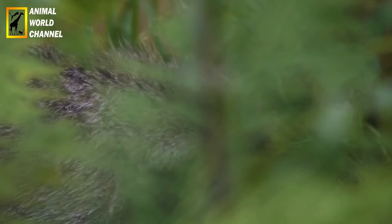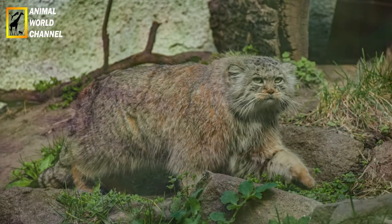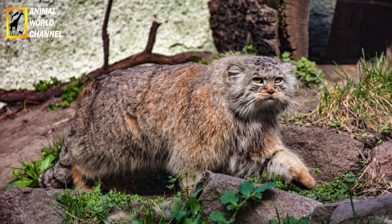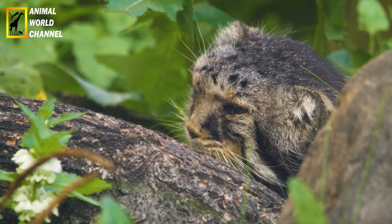Reproduction : les chats de palace atteignent leur maturité sexuelle entre 1,5 et 2 ans. Les femelles donnent naissance à une portée de 2 à 6 chatons après une gestation d'environ 66 à 75 jours. Les chatons restent avec leur mère pendant plusieurs mois et commencent à chasser de manière indépendante vers l'âge de 4 à 5 mois.